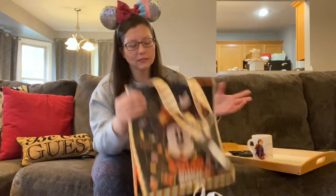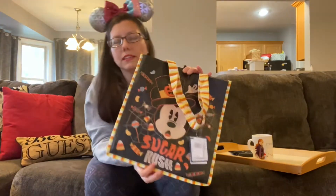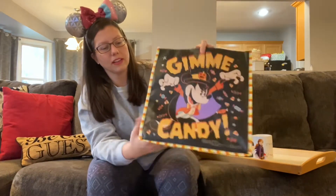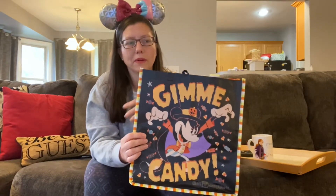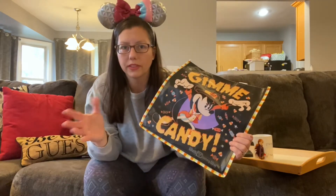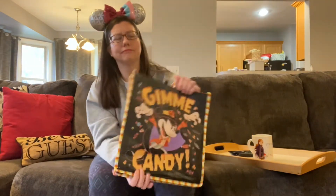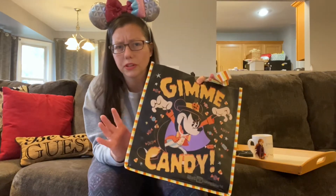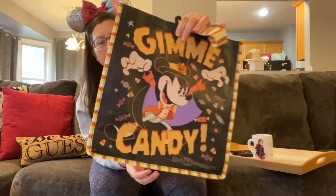We were there during Halloween time. We left on October 30th, the day before Halloween. I was going through the merch at the end of the week, picking up all the stuff we had eyeballed. Do you guys like to shop as you go, or do you eyeball everything and then go back and get it? Some things you can't go back and get though — certain merch is only at specific parks.